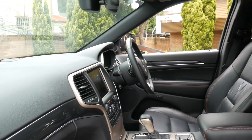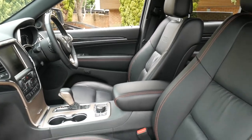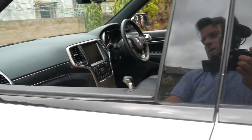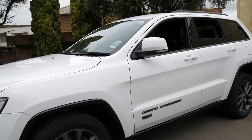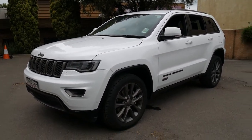It's got paddle shift on the steering wheel and hill descent control. Bluetooth phone, Bluetooth streaming for music, Xenon lights — the car really speaks for itself.